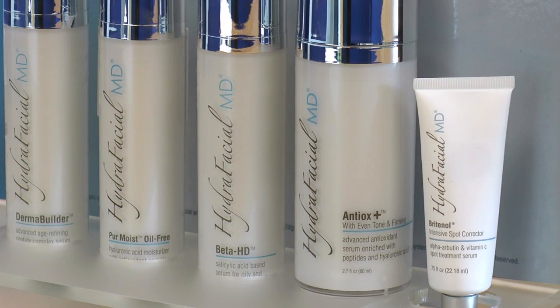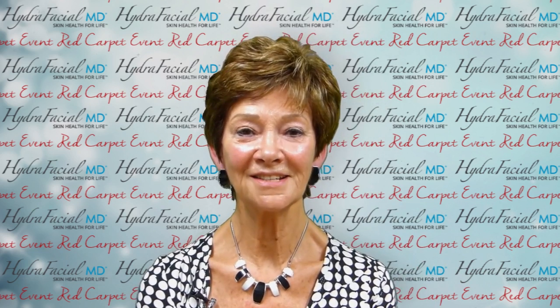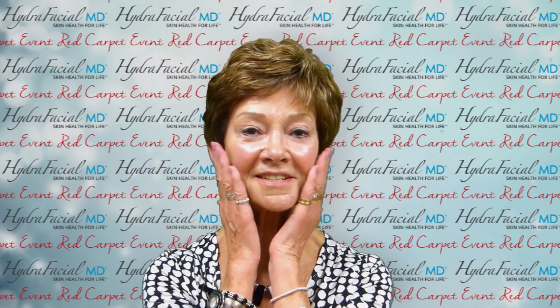Having regular Hydrafacials and using their home care products in between treatments really gives me a lot of confidence, because I know my skin looks great without the overdone effects of some treatments. I think I'm definitely going to have some more in the future. I've just looked in the mirror and I'm glowing. I certainly intend to carry on having these treatments — coming out feeling my face, it felt really lovely and smooth and very nice. I am impressed.